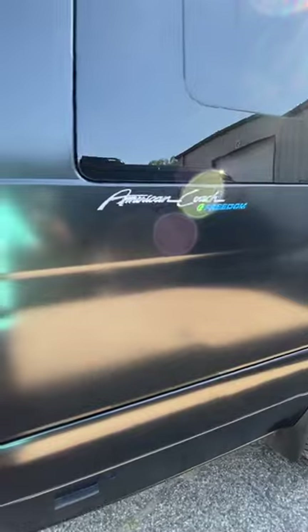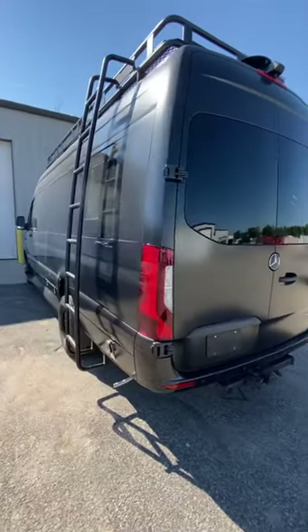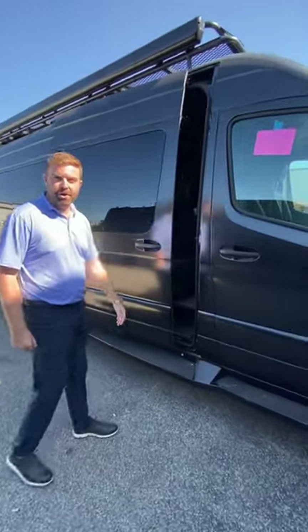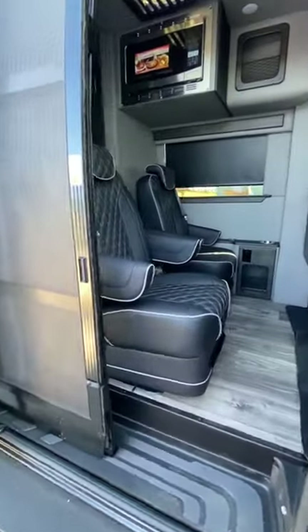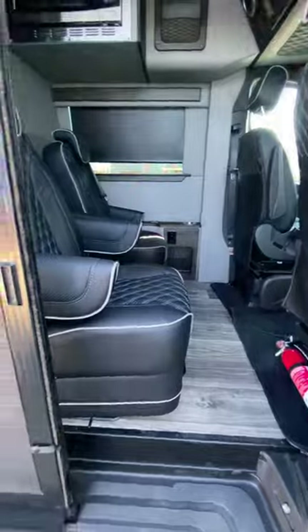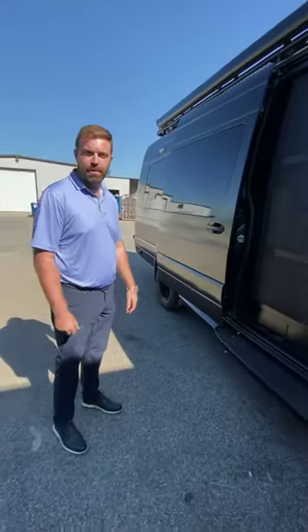This is the highest end of what American Coach Patriot can be. Black matte finish, off-road rims, a roof rack with ladder, a lithium package, and of course that beautiful American Coach Patriot interior. This one's a darker inside, obviously to match the off-road feel, but it is a truly luxurious ride with just an intimidating presence going down the road.